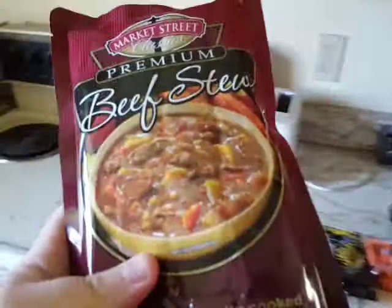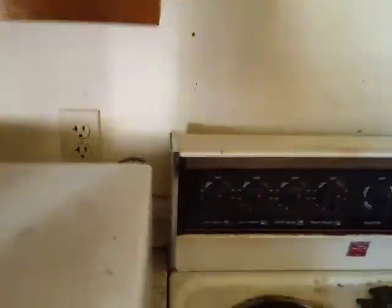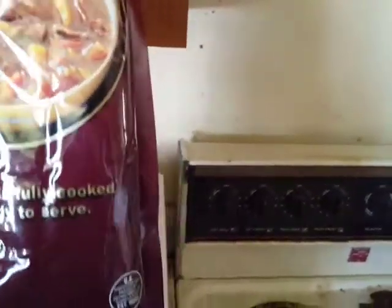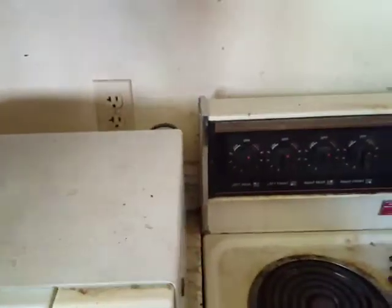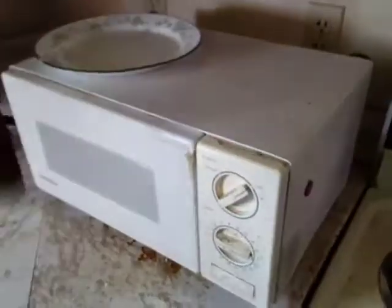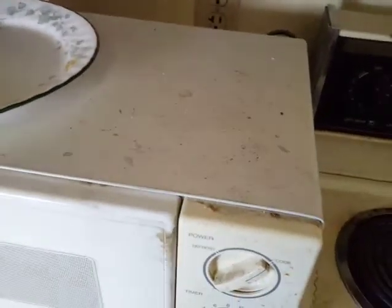I got another one of these Market Street Premium Beef Stew Packs. This is good stuff too. It's a little bit difficult getting the contents out of this thin, long package, but once you do, it's fine. It's fully cooked, and you can heat it up in any microwave-safe container and you're good.